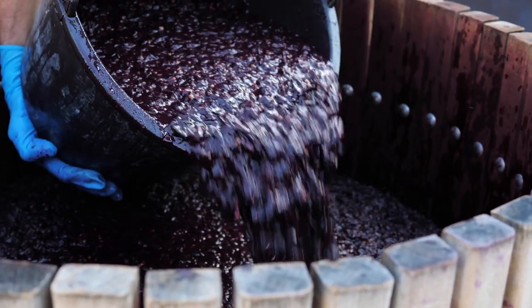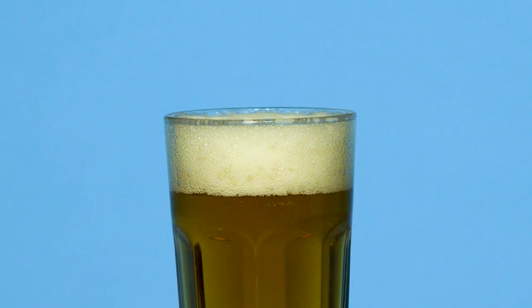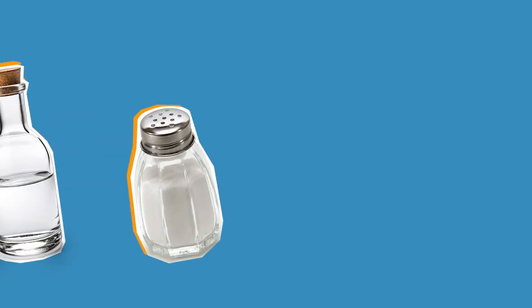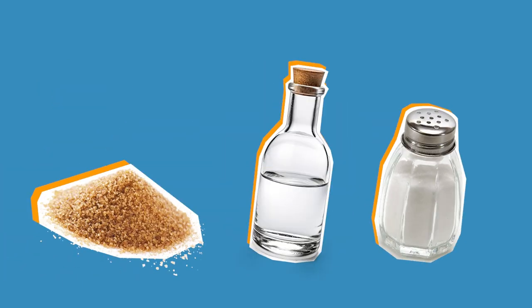We could also learn a thing or two from ancient techniques. Fermentation allows us to turn yeast into beer and cabbage into kimchi. Pickling can also preserve food by using salt, vinegar, and sometimes sugar to stop the bacteria that spoil it from growing.